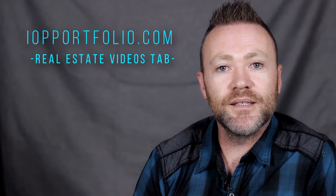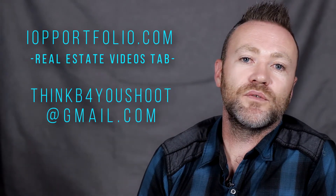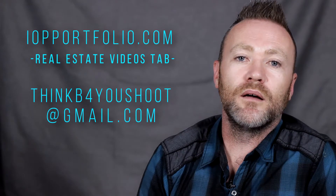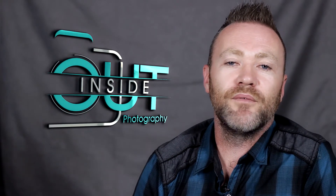We will have our website listed in the video, you can contact us there, you can contact us through email — we will list that here as well. Again, I am Justin with Inside Out Photography, and thank you everybody very much for watching. If you have any questions please feel free to get hold of us. We would love to work with you. Thank you very much.